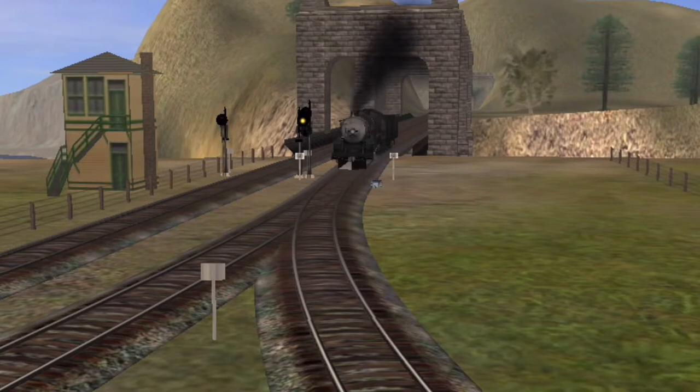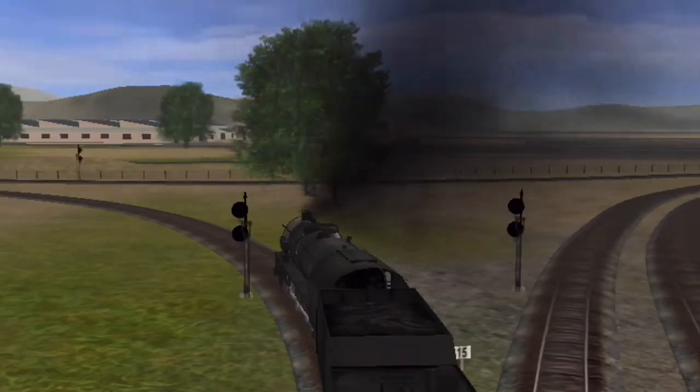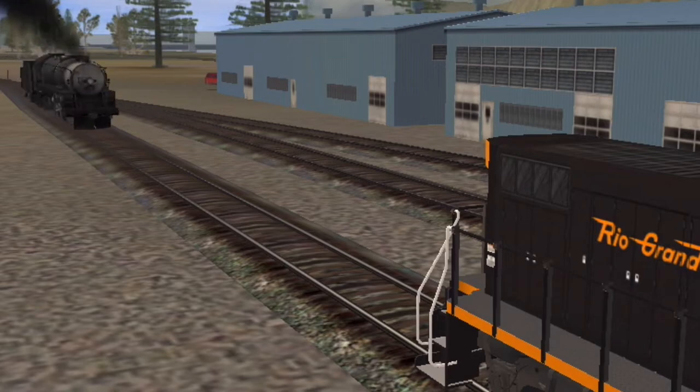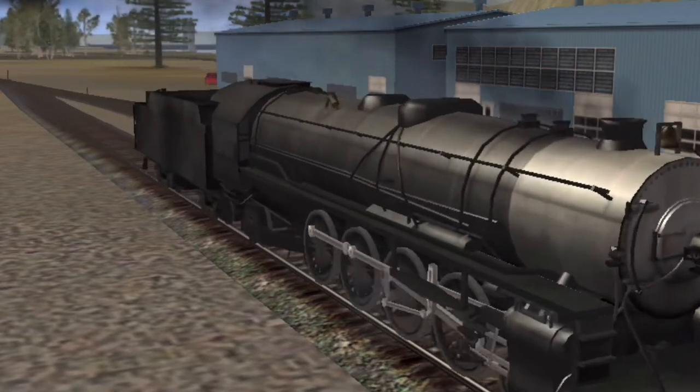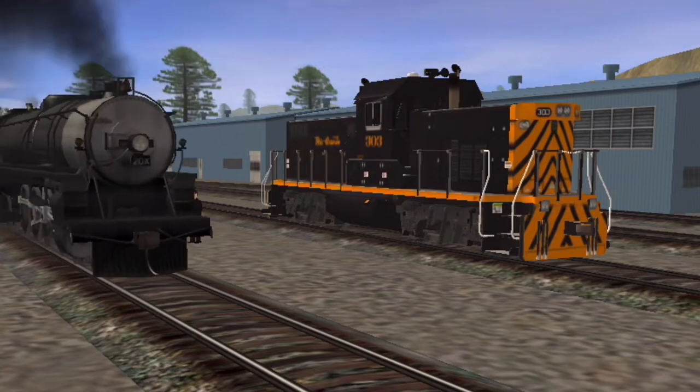Clintfield was approaching Roseville Yards to meet the new diesel. He wondered who it would be, but he wasn't paying attention where he was going. He bumped into the engine. Hey! Look out! I'm so sorry about that. I didn't see you there.